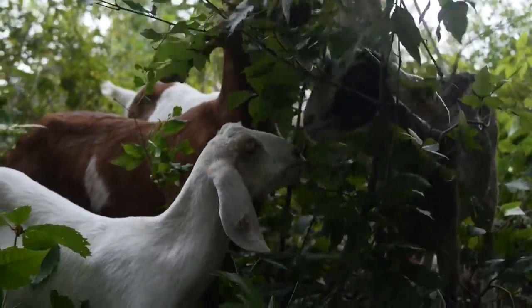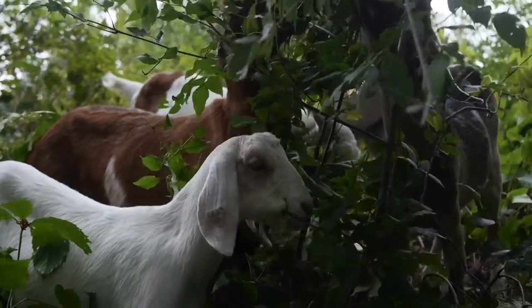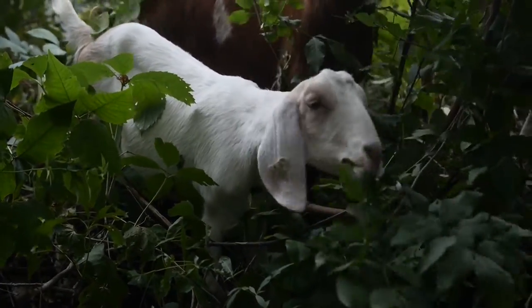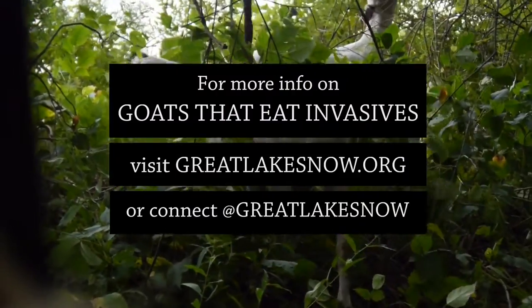It's not only that this animal, this livestock, is healthy and happy and enjoying its life while it's here — it's more cost effective, and it's dealing with a major environmental issue at the same time. I mean, this is the epitome of sustainable agriculture.